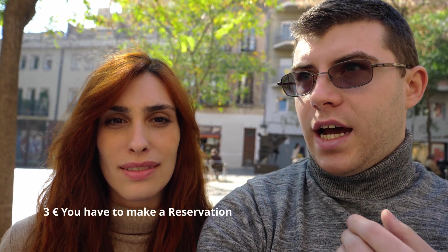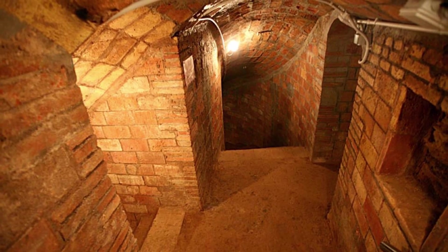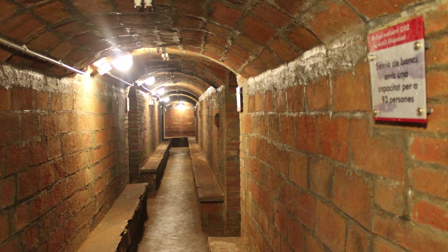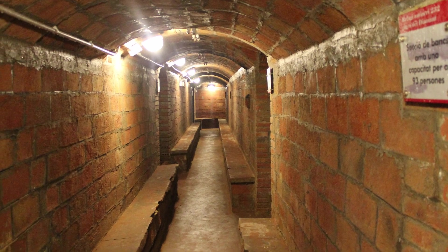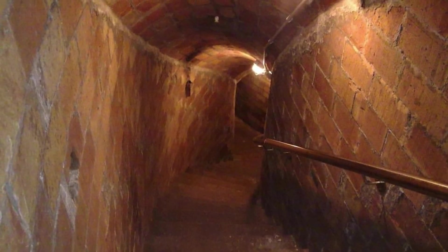The bunker is only open on weekends with weekend tours. You have to book online — I'll leave the website down below. Tours are available in Spanish, Catalan, and I believe English as well. The bunker here in Gracia is very small — it can hold about 300 people and is over four stories below ground. It was literally just a hole dug in the ground with no food, no water, nothing. People had to contribute a portion of their weekly wage — about two pesetas — to have it built, when the average weekly wage was only about five pesetas. It's quite interesting and definitely worth visiting on a weekend.